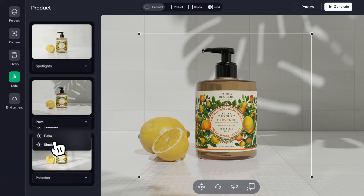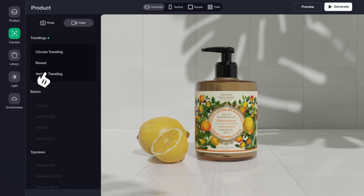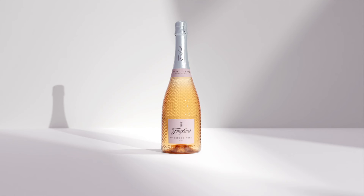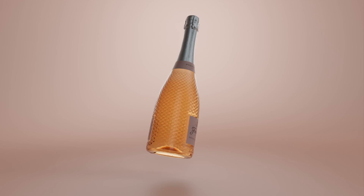In a few clicks, they can change the backgrounds, the lighting, the angles, the rotation of their product. They can place it in a bathroom, on the countryside, on a white-colored background if they want, and create photos and videos that look super real.